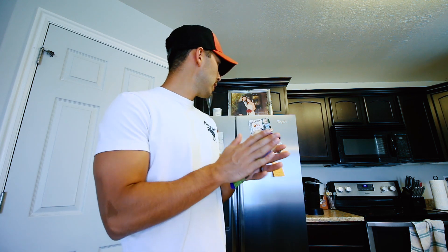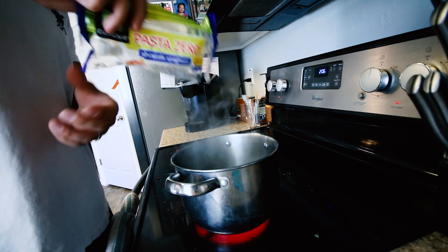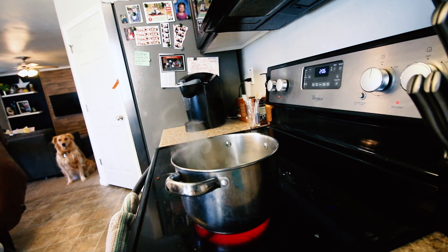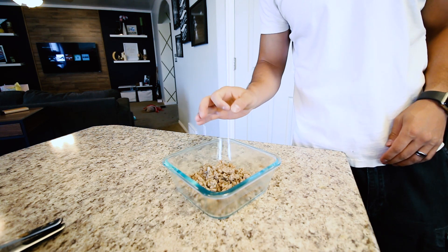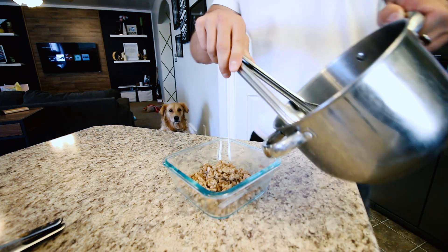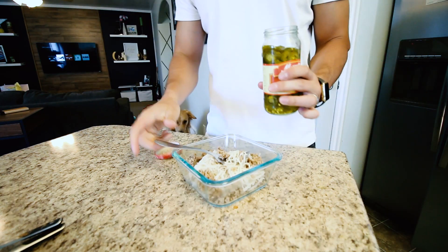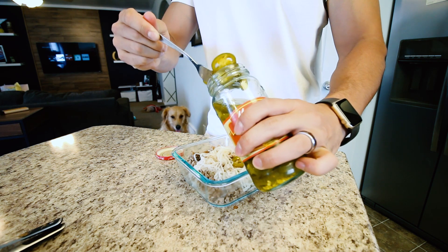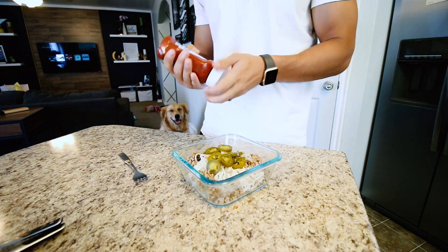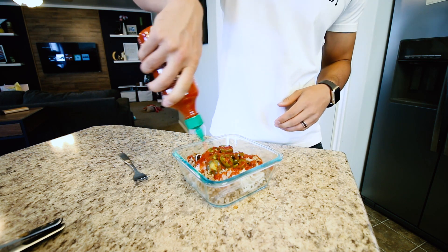I'm going to mix up some turkey and pretend I'm eating spaghetti and meatballs. That's 112 grams cooked lean turkey, 93.7%. One whole packet of Pasta Zero, and I'm going to throw in some jalapeños for flavor. Now here's the weird part — I'm going to use some reduced sugar ketchup and throw in a little bit of sriracha, just to add a little more flavor.